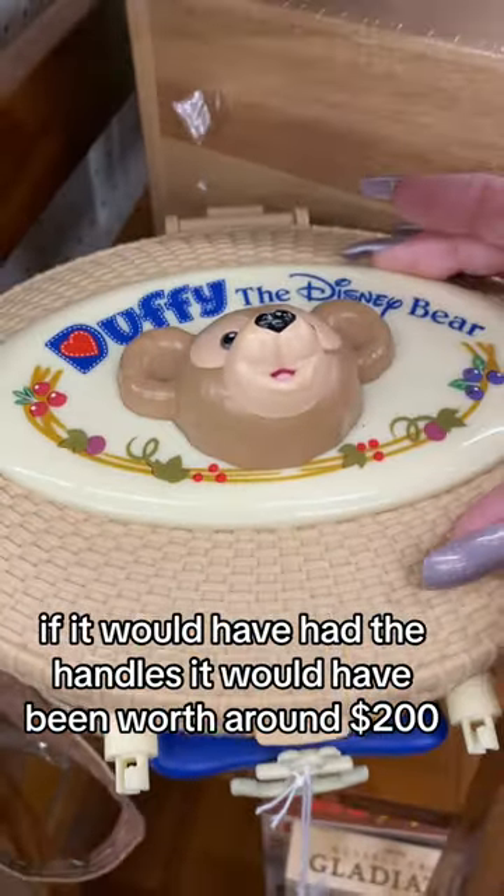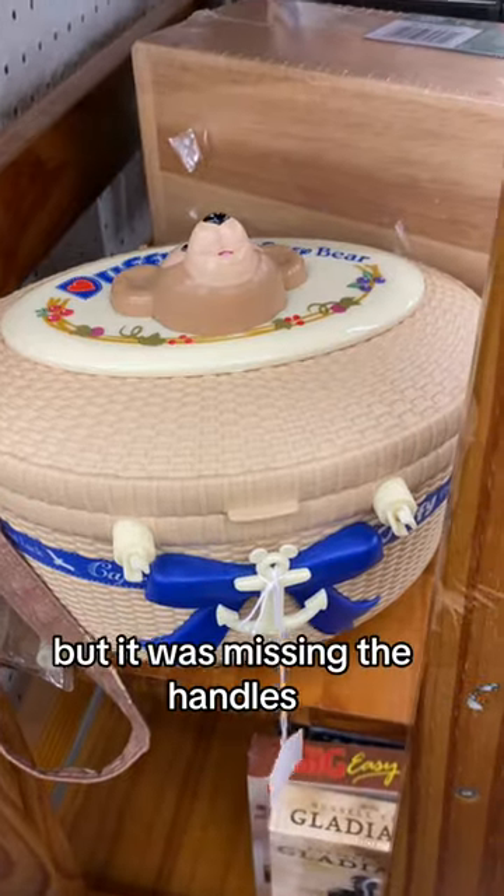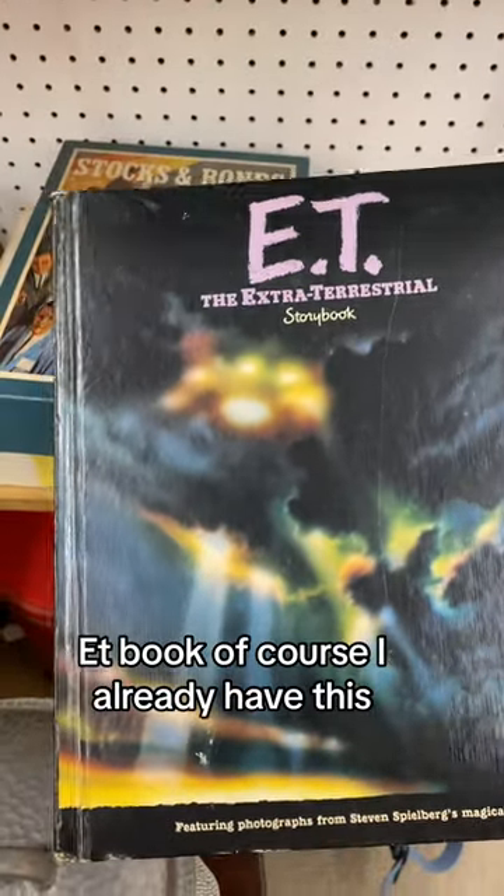If it would have had the handles, it would have been worth around $200. But it was missing the handles. An E.T. book — of course I already have this.